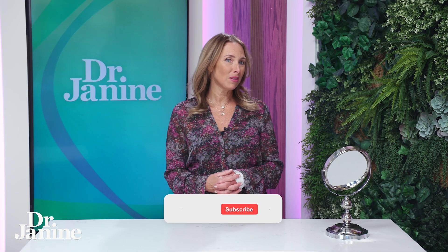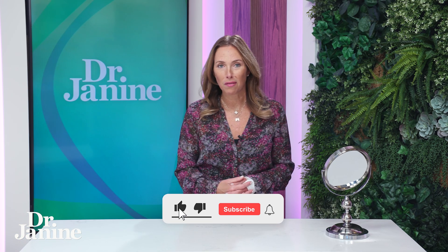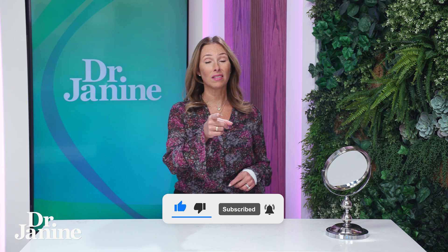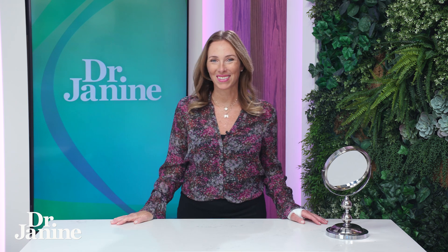I want to enlighten you on some other things to be aware of in supplements. In this video, three supplements that aren't as healthy as you thought — I want you to learn more there. I'll see you there.